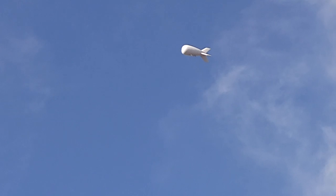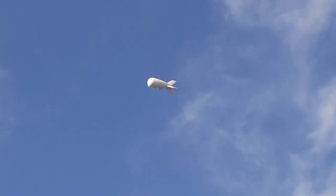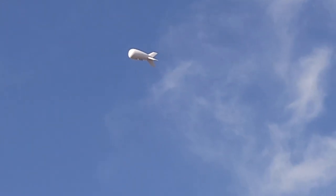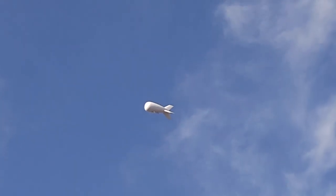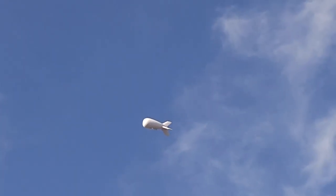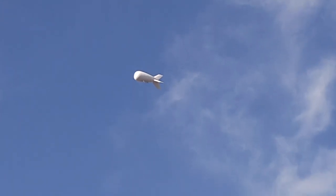Good morning ladies and gentlemen, this is Rusty78609 and I'm near Roma, Texas and New Mexico border — and that is a spaceship. Now that is a Border Patrol blimp that is loaded with all kinds of high-tech stuff, and it's just been sitting there for a long time.